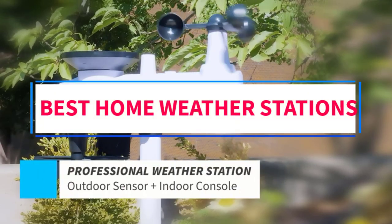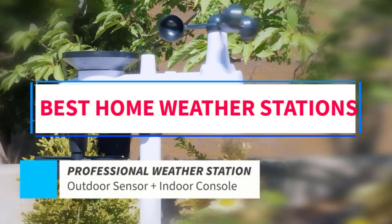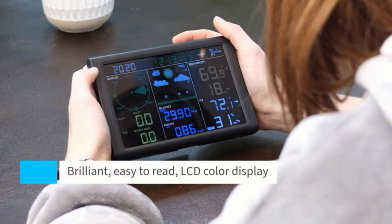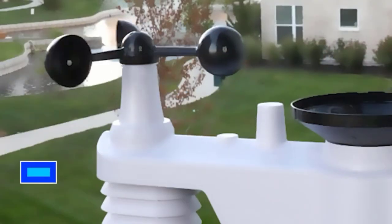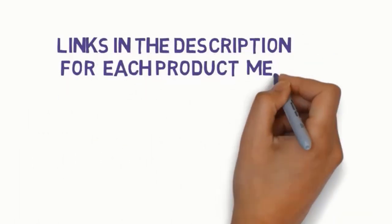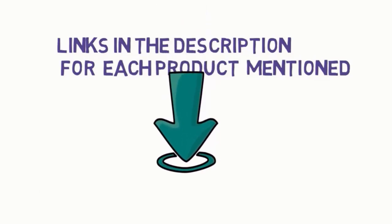Are you looking for the best home weather stations? In this video, we will look at some of the 5 best weather stations on the market. Before we get started, we have included links in the description, so make sure you check those out to see which one is in your budget range.